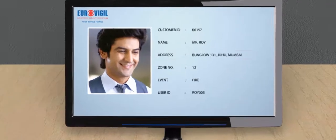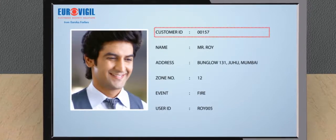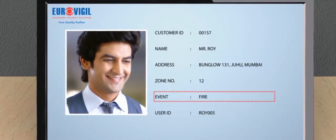On the top of the screen, the address of the location and customer is visible. Also visible on the page is the account number of the customer, the name of the customer, the zone number, event, and user ID.